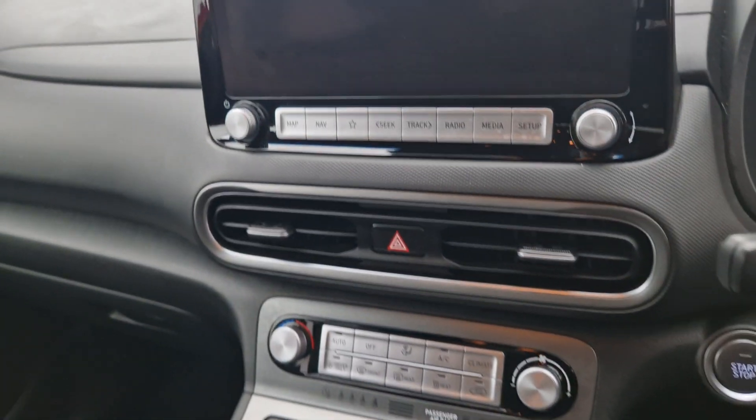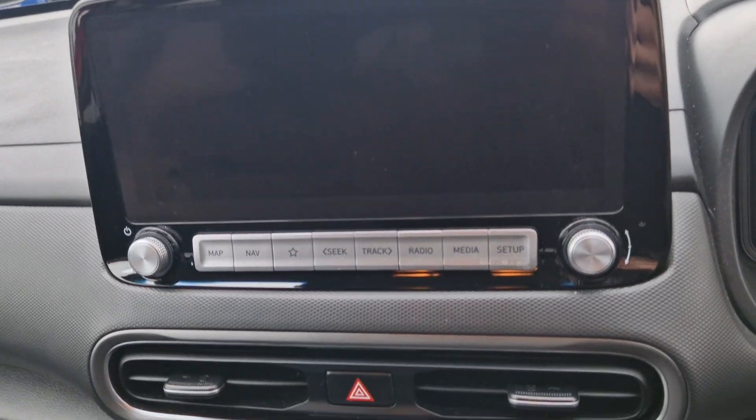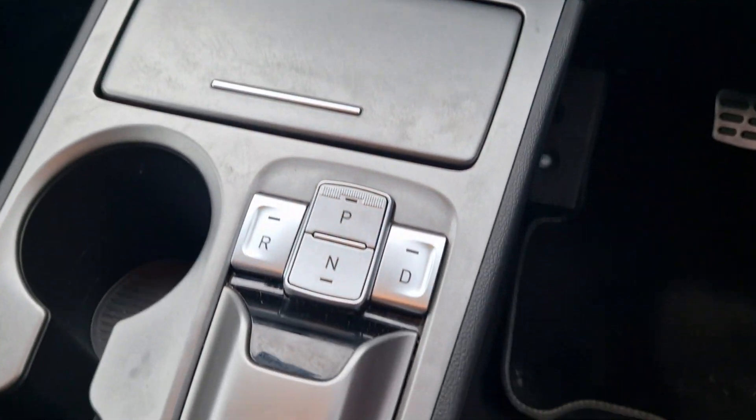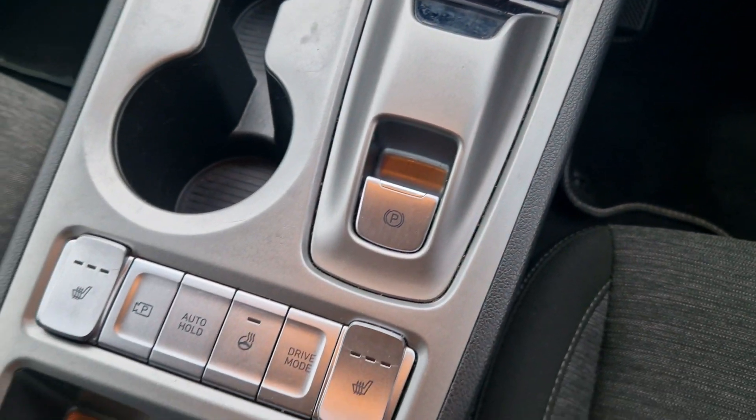Inside, you'll gain your multimedia display screen with sat-nav, Bluetooth, and DAB radio. Air conditioning, along with your heated front seats and heated steering wheel.